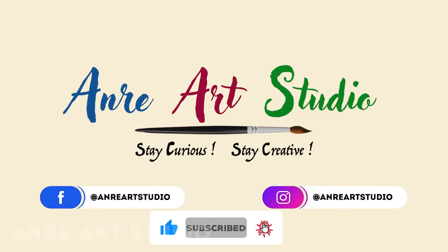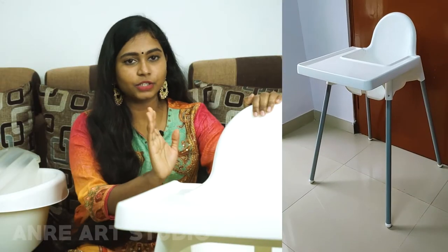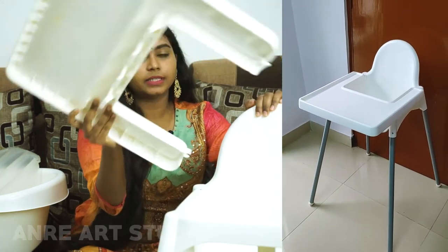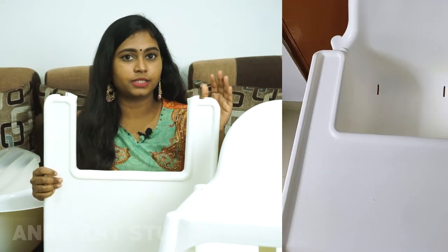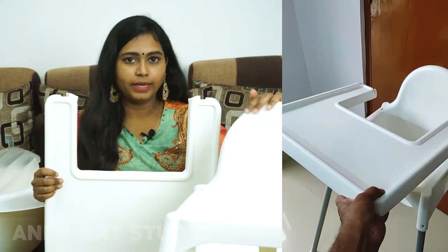Let's go to the video. First, we have a high chair. This is an ANTILOP high chair. We also have a tray — the tray is separate. Colors available are sky blue, pink, and white.